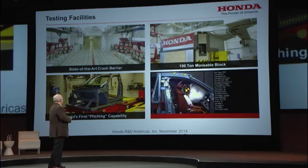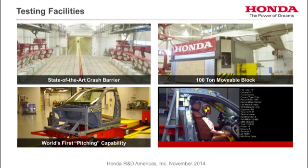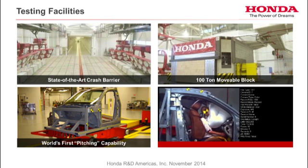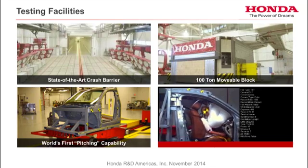On our campus is this state-of-the-art crash facility. We have a 100-ton movable block, so we don't have to switch barriers — we just lift the block up and turn it around. You can see our pitching sled here where we do a lot of restraint testing: seat belts, airbags — and we don't have to crash a full vehicle.